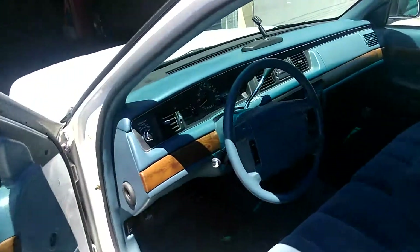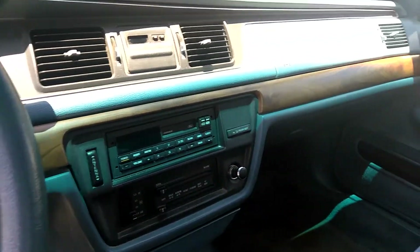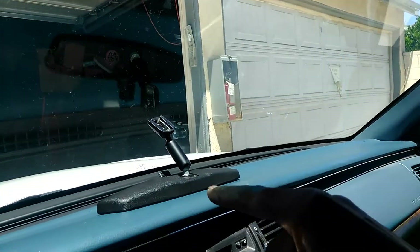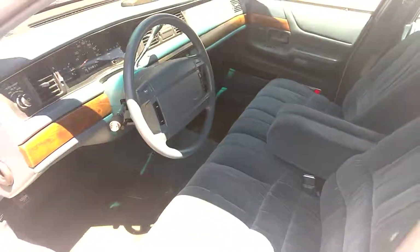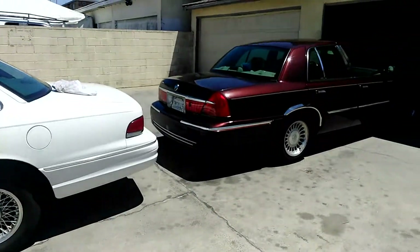There you go guys, Crown Vic boys. Immaculate. I'm gonna go ahead and end the video — I gotta put this up there, that's drying. I'm not gonna say how much I got it for but trust and believe, awesome car. Peace, and have a nice day.